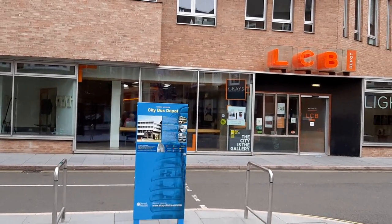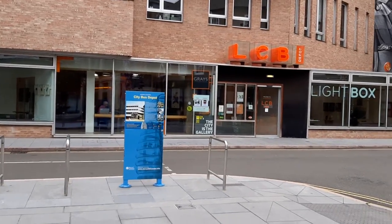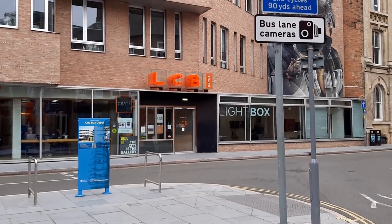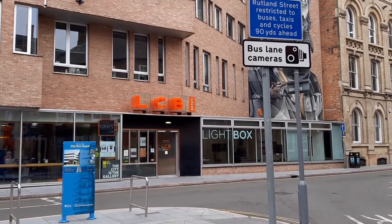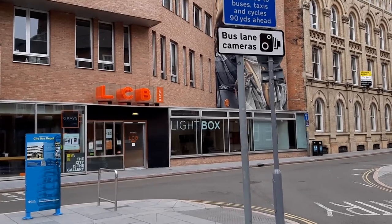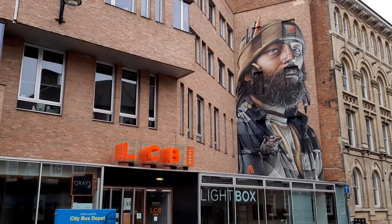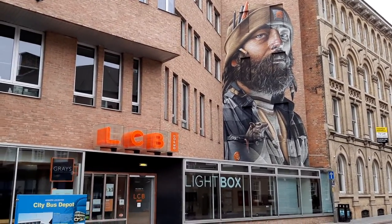It's Leicester's creative hub which offers 53 workspaces for creative businesses to rent, a cafe bar, meeting rooms, exhibitions and events. It's open weekdays nine to five and for a number of evening and weekend events. It now sports a wonderful beardy man by graffiti artist Smug, part of the 2017 Bring the Paint Street Art Festival.